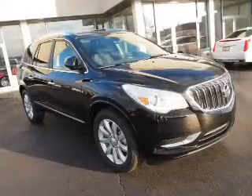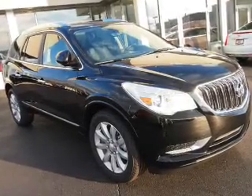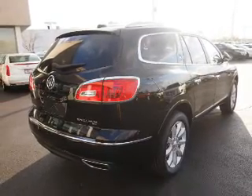auto dimming mirrors, an alarm system, roof rails, keyless entry, power lift gate, independent suspension, brake assist, traction control, and stability control.